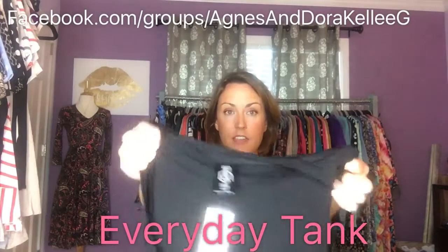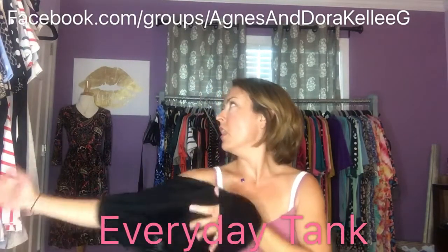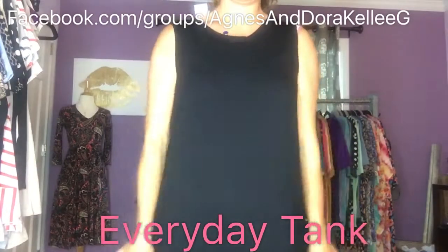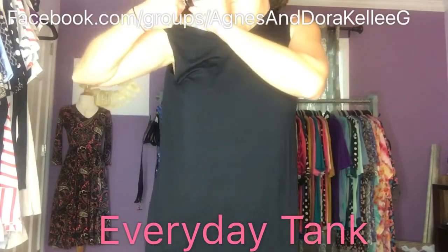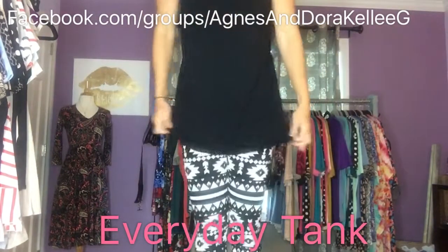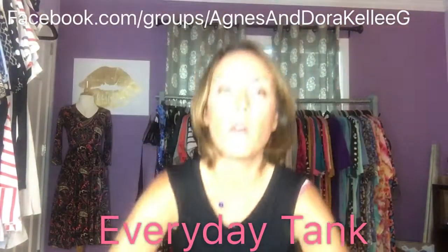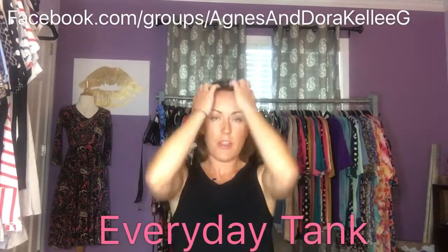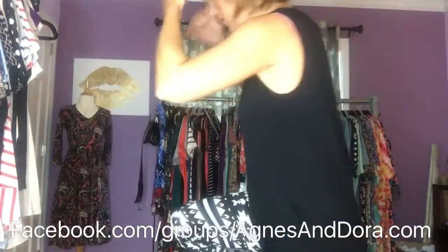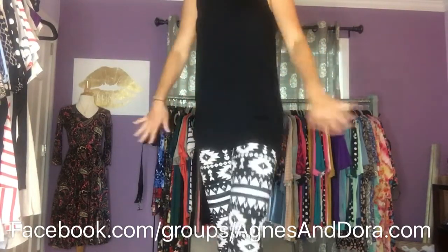Then I'm going to show you our everyday tank — this is the last style I'm showing you right now. I do have the ruffle and the swing top as well, but I'll save those for another video. This is the everyday tank in a regular small — I could go to the extra small in this. It's an awesome length, perfect coverage. You can layer it up with a jean jacket or a pleather jacket in the fall. It's the ideal tunic to give you coverage if your other tops aren't long enough for leggings — just pop this on.